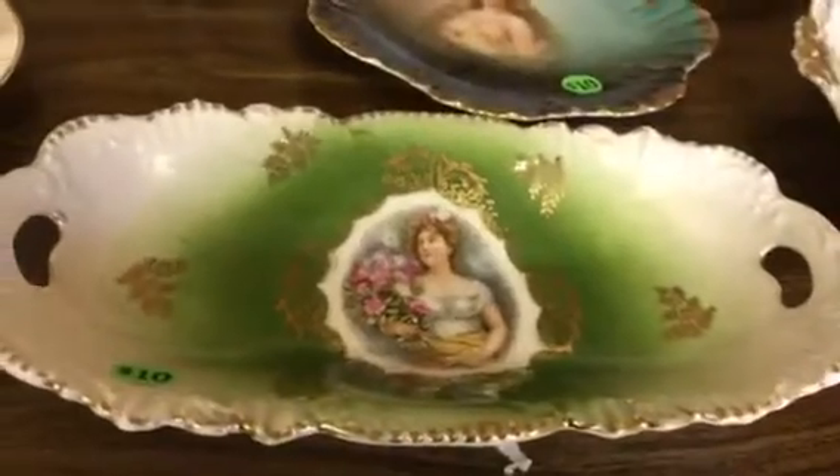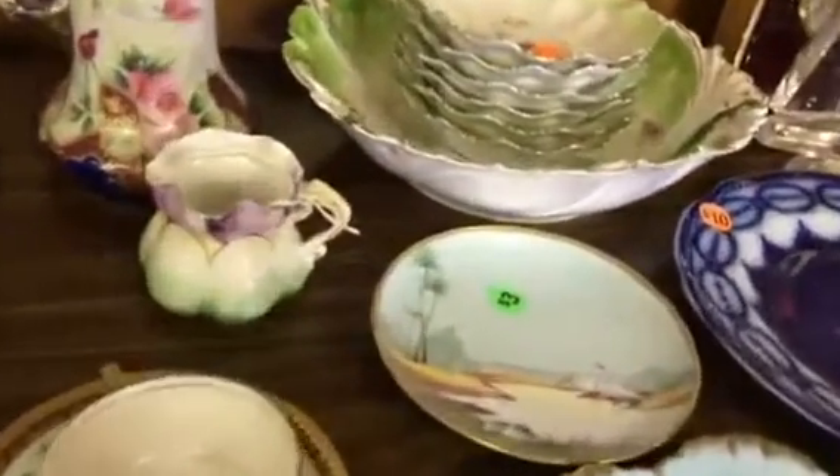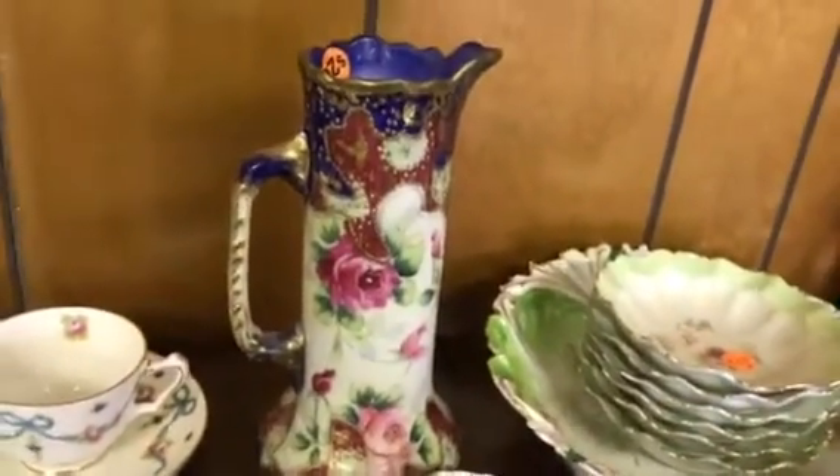Pretty little celery dish plate — Nippon. This is our RS Prussia mustard pot without the lid. Here's a huge Nippon piece in cobalt.